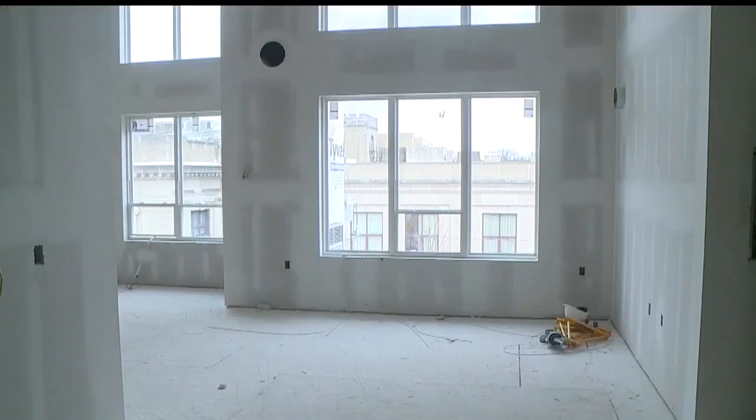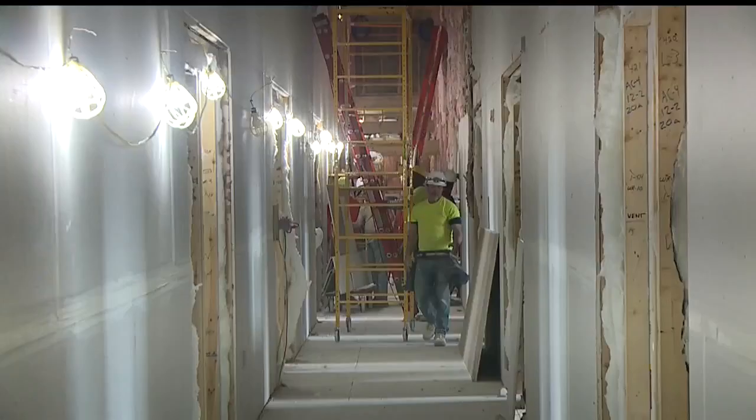Each room will have its own private staircase and its own key fob. This student housing will have a gym, study rooms, and even a tanning bed.